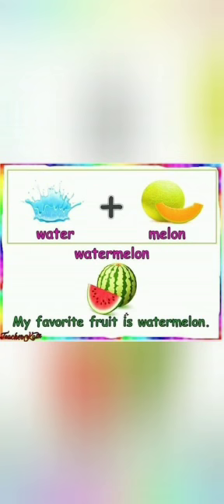Water plus melon makes the new word watermelon. My favorite fruit is watermelon. It is a juicy fruit.